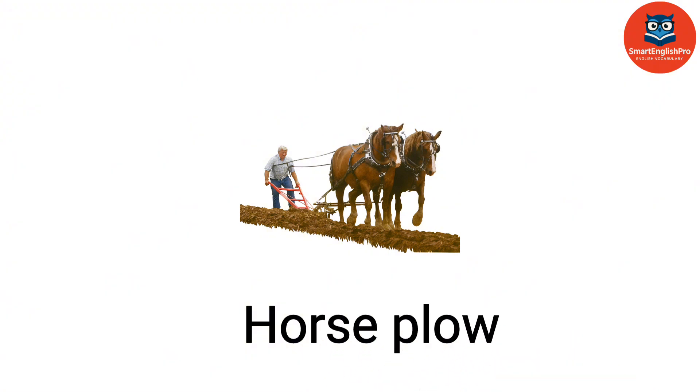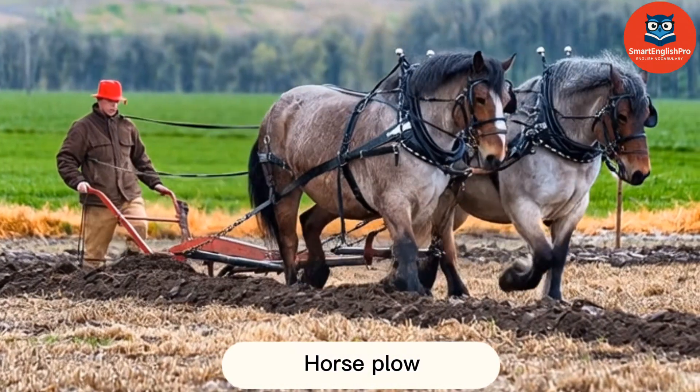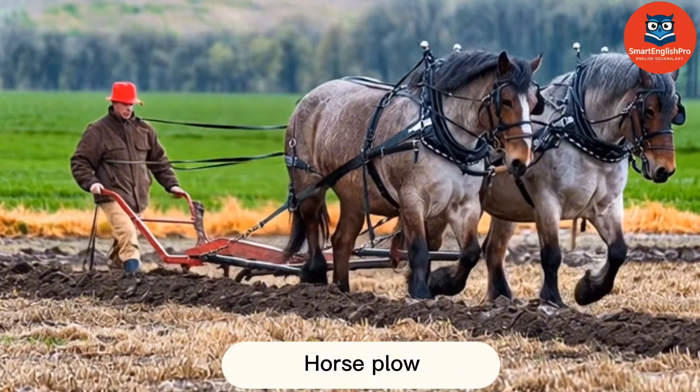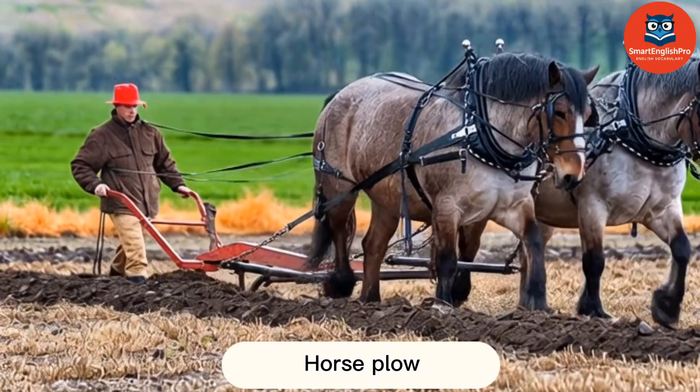Horse Plow. This is a Horse Plow. Traditionally pulled by horses, it tills the soil in small-scale farming.